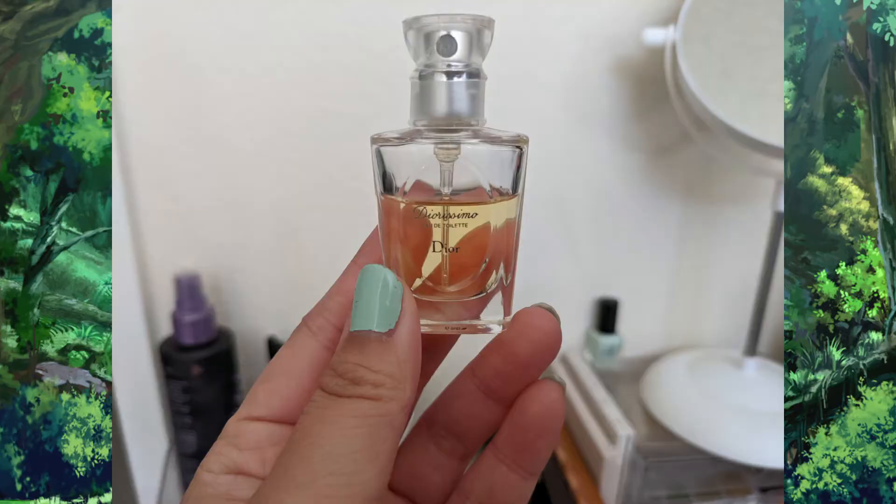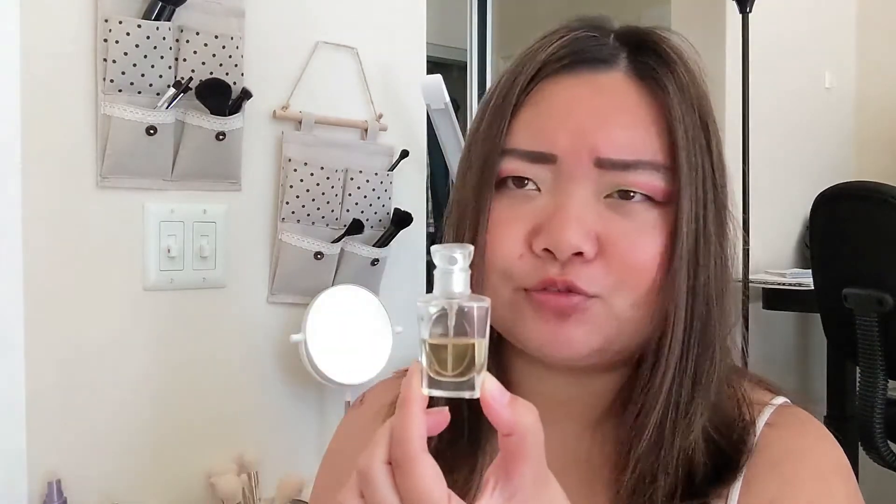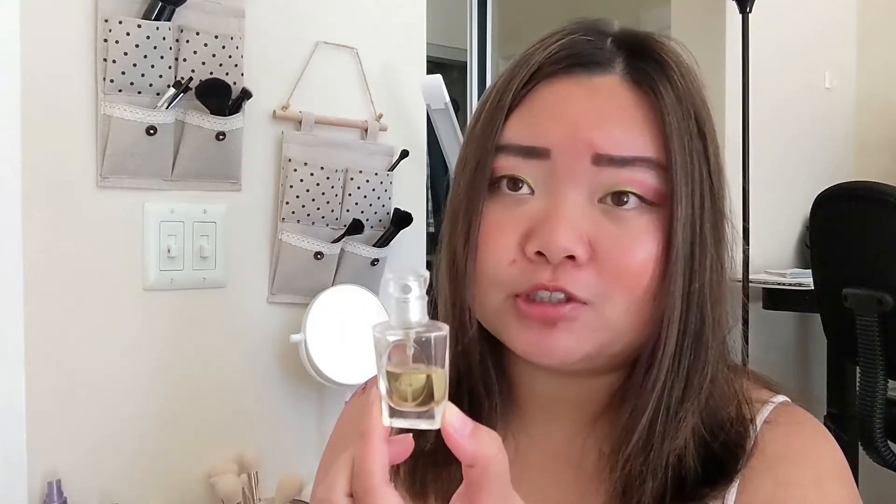The next product I'm rolling out is the Dior Diorissimo Eau de Toilette — it's a little mini perfume. This smells really bad. I used this 11 times this month for a total of 32 uses, and 32 uses got me to halfway. I don't think it was even completely full, so there's more than 32 uses left. This thing smells so bad — it smells like fengyoujing, which is basically like mosquito ointment, and it has this numbing sensation. I don't like this, so I am going to be rolling this out.